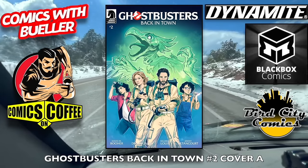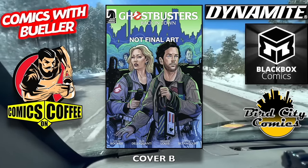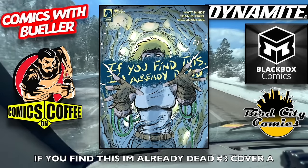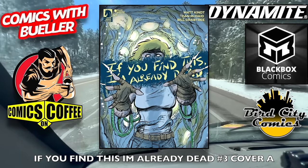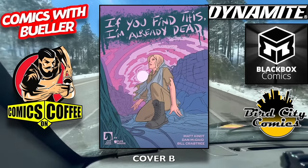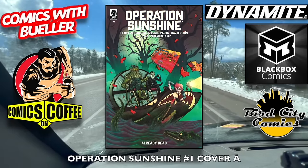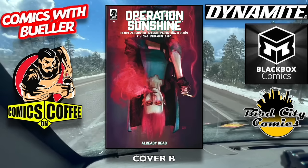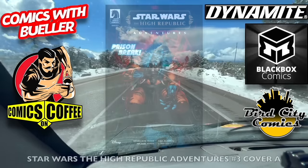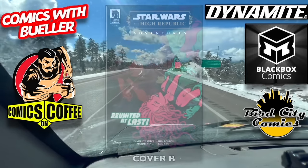Ghostbusters Back in Town number two, cover A and cover B — apparently that movie did not do well, that's too bad. If you find this, guess what? I'm already dead, number three — cover A and cover B. Operation Sunshine number one, cover A and cover B — that looks like Punk Mambo, right? I don't know. Star Wars: The High Republic Adventures number three, cover A and cover B.